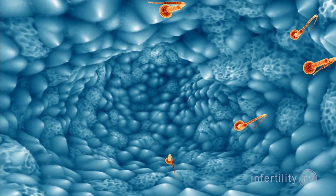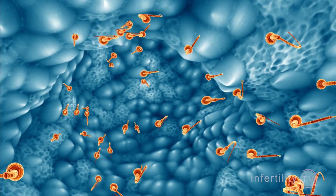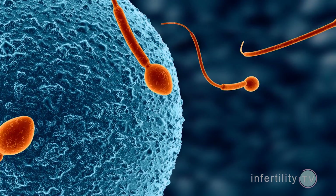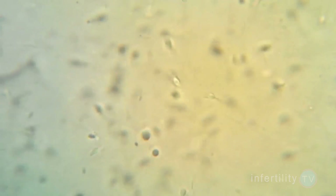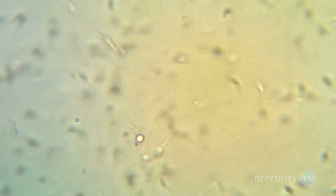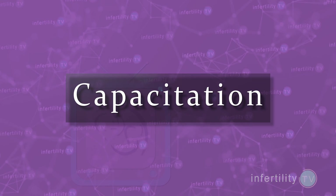During sex, a man ejaculates and releases sperm into the vagina. At that moment, those sperm are not yet able to fertilize an egg. In order to develop that ability, the sperm needs to undergo several changes. This is known as capacitation.